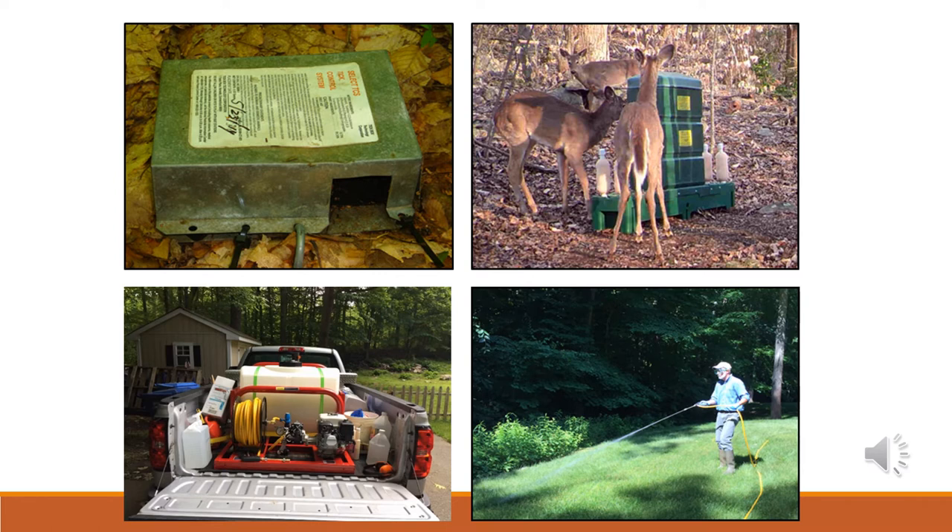In addition, we have a non-host targeted approach, which is the Met52 — a spray that's a acaricide, meaning it specifically targets ticks. We have a 100-gallon spray rig that we mount on the back of our truck, and we go to everyone's houses and spray around the perimeter. Any ticks that try to come onto the property along that sprayed edge will come in contact with the fungus, which will kill them. These are all the different approaches we're using within this town for this integrated study.